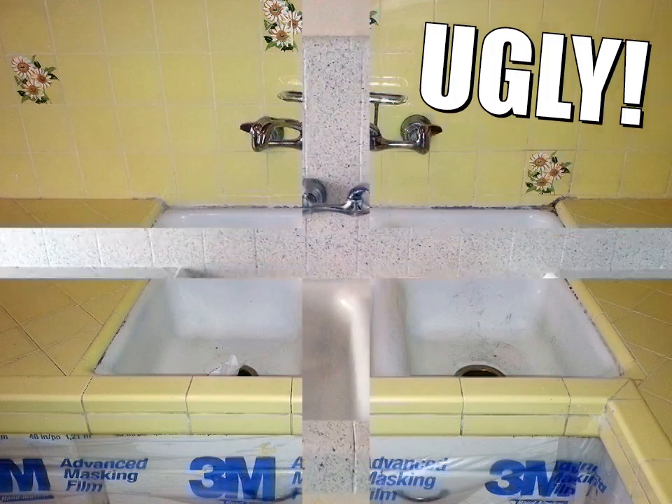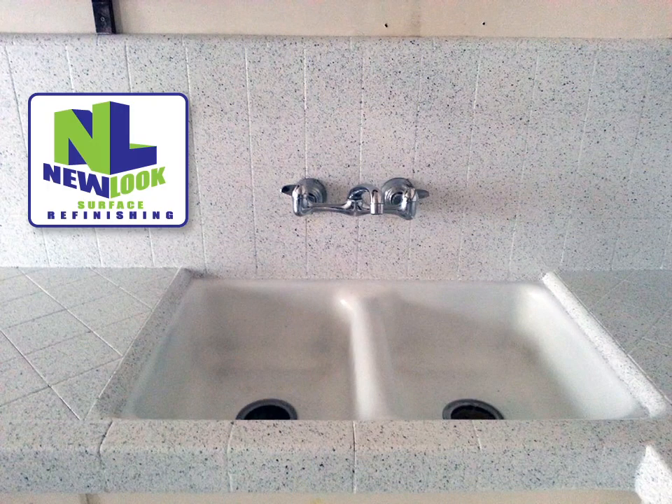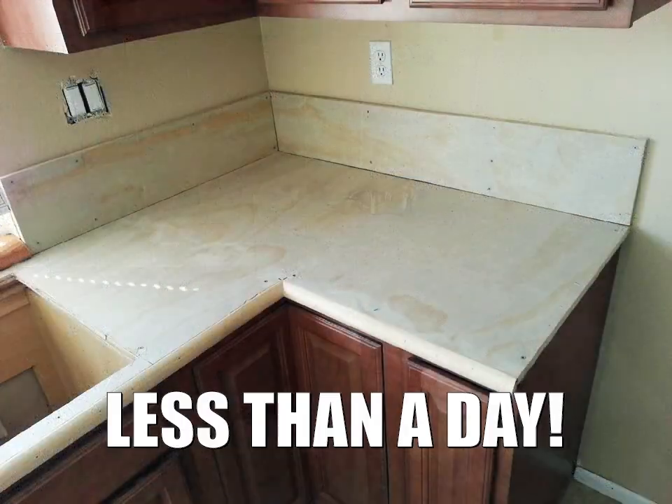Are you tired of your ugly kitchen countertops? New Look Surface Refinishing can give them a new fresh look in less than a day.